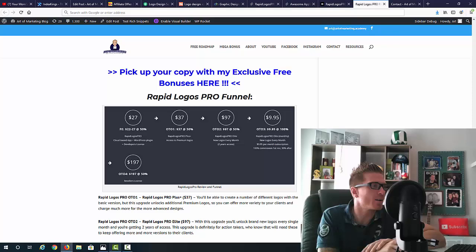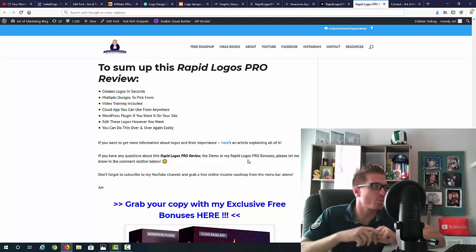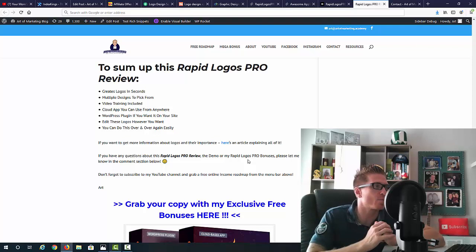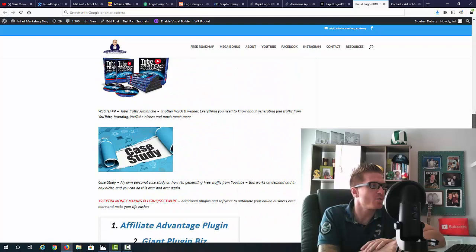Rapid Logos Pro goes live at 10 a.m. Eastern on October 18th. Check out my full written review for all the information including the summary. To sum up this review: it creates logos in seconds, multiple designs to pick from, video training included, cloud app usable from anywhere on PC and Mac, WordPress plugin included, logos are fully editable, and you can do this over and over again.